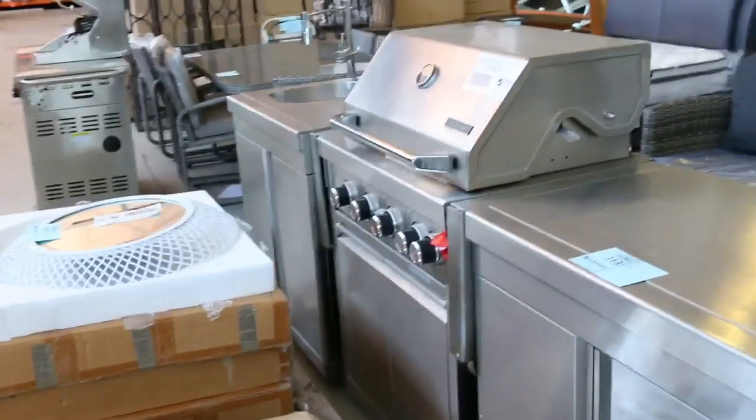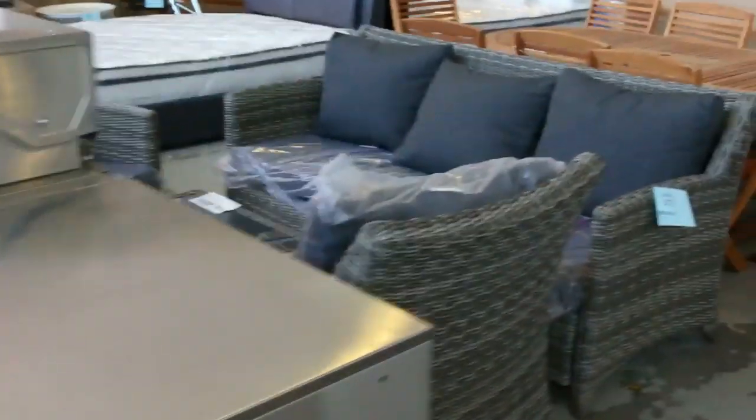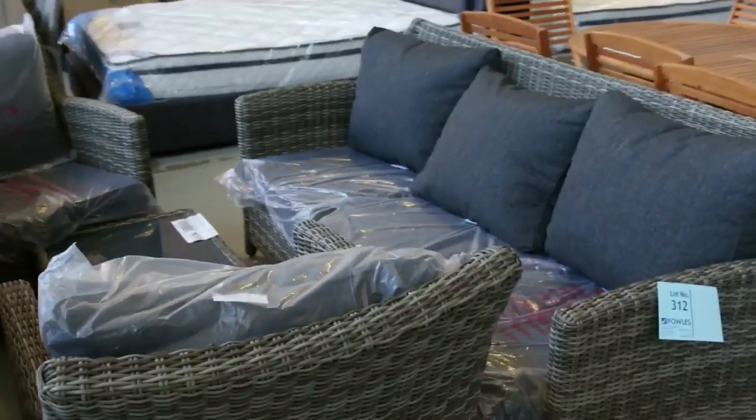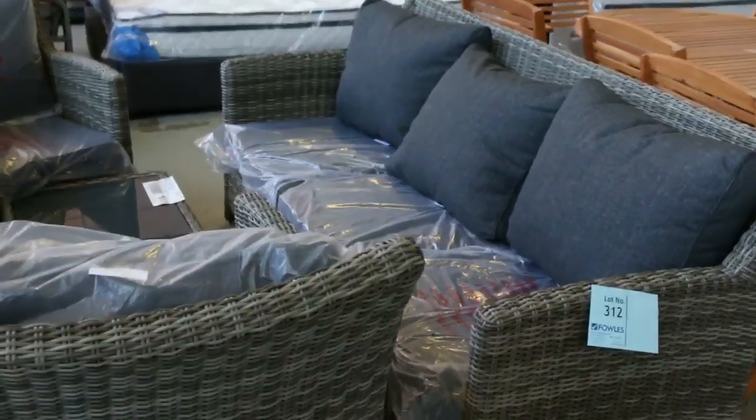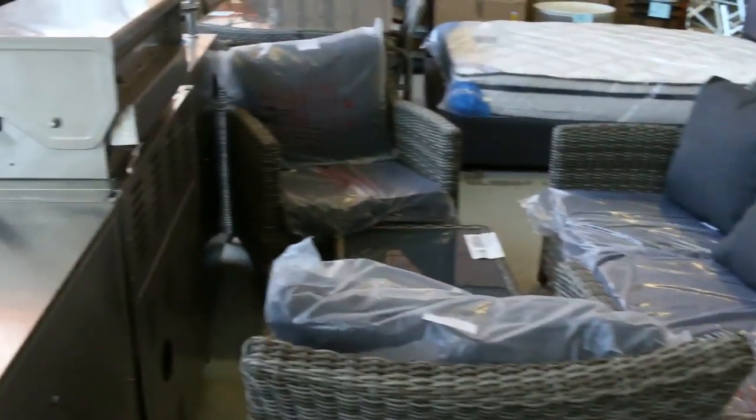A nice big barbecue there — something shy of $2,000 I reckon, still in the shops about the $5,000 mark. Beautiful outdoor lounge, getting through these now. They're a top brand, these ones. From memory they've been going about the $800 mark off a base of about two and a half thousand in the shops.